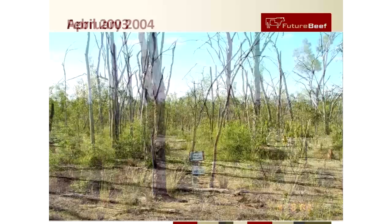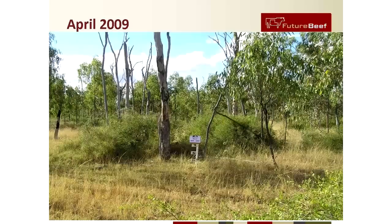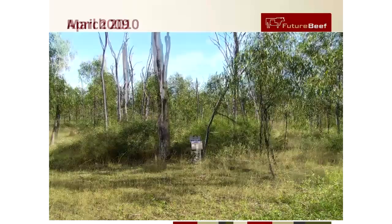In this photo monitoring from the Wambiana grazing trial, set up by Peter O'Regan and John Bushel 65 kilometres south of Charters Towers in North Queensland, you can see the change in land condition as the paddock is subject to a heavy stocking rate. By monitoring the same site over a period of years you can assess the rate and degree of change in land condition, and photo monitoring can assist you in identifying a problem area and what management strategies should be applied and when.